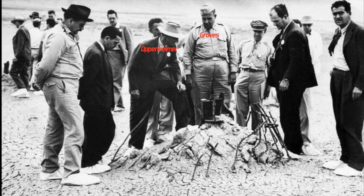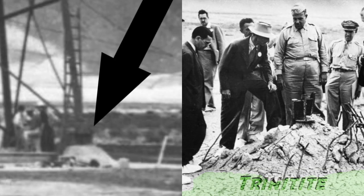This photo was taken a few weeks after the blast. You can see Robert Oppenheimer, General Groves, and others standing on the trinitite surface, examining the remains of one of the tower supports.